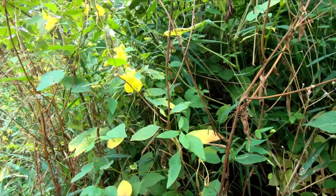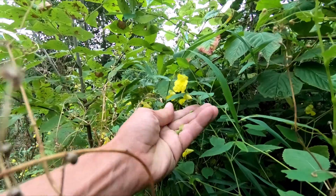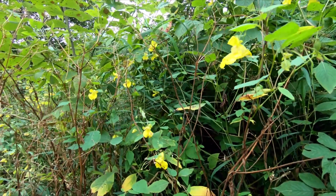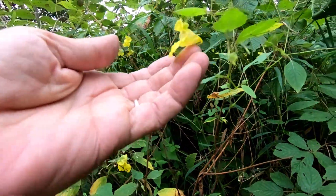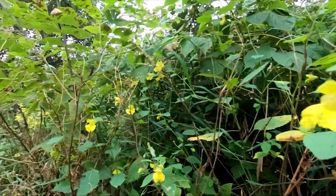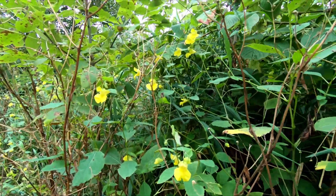You can hear all the bees in here. These little ones are pretty anticlimactic. A nice little flower.